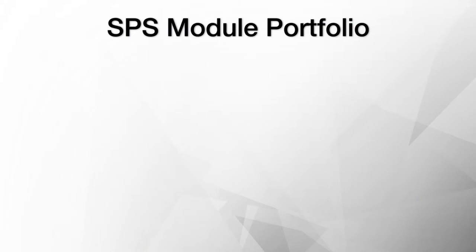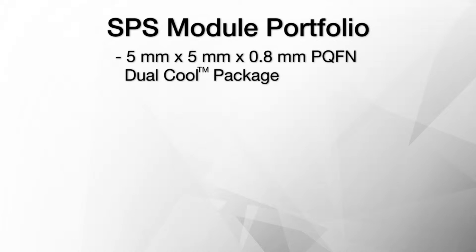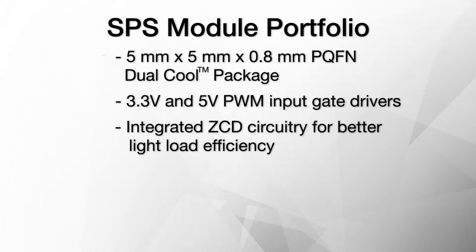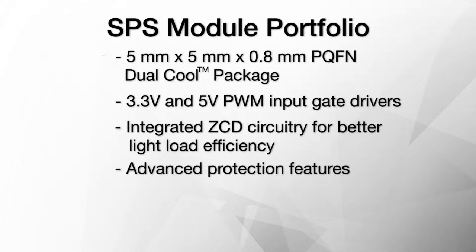Fairchild's SPS module family offers ultra-compact, dual-cooled packaging technology, a three-state input gate driver, integrated ZCD (Zero-Crossing Detection) circuitry for better light load efficiency, dual-mode enable and catastrophic fault reporting pin, UVLO under-voltage lockout protection, and is optimized for a large range of switching frequencies up to 2 MHz.